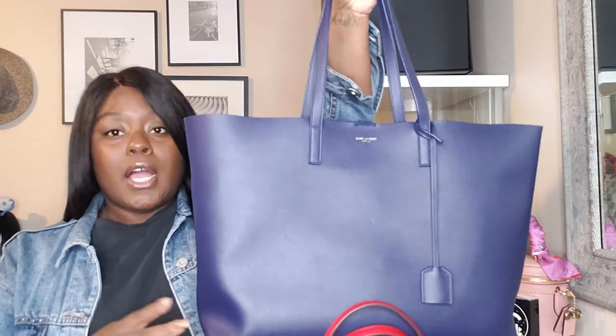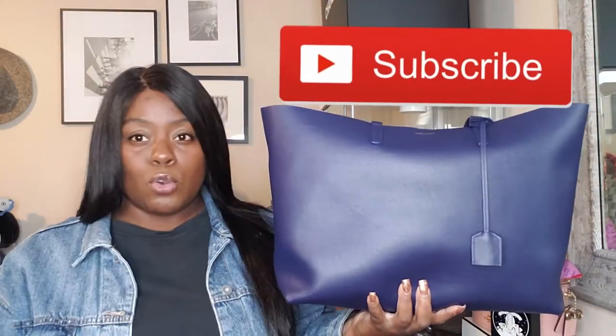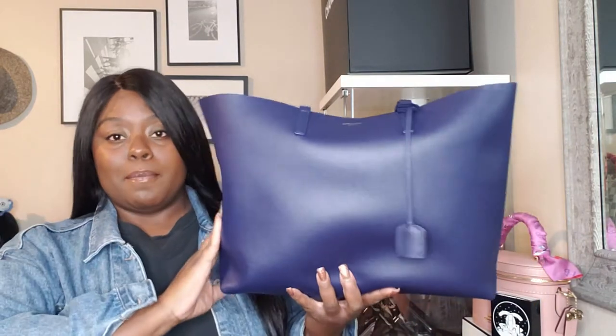You guys have seen these bags before. The first bag is my YSL shopping tote. I got it from Neiman Marcus, and I love my sales associate there — she's helped me with my Tory Burch bag, this YSL bag, and also my Chanel, because there's a Chanel boutique inside the Neiman Marcus department store.